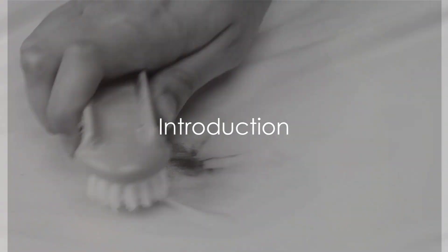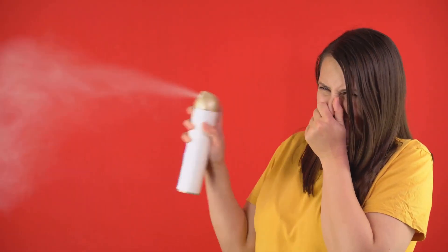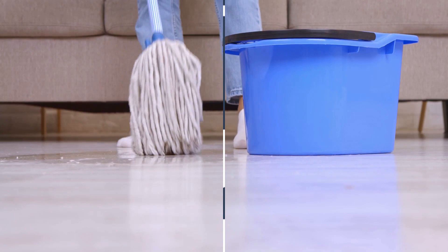Ever wondered how to tackle stubborn stains or persistent odors in your home? Well, the year 2023 has brought a wave of innovative cleaning hacks that might just be the solution. Welcome to a journey through some of the most popular home cleaning tips and tricks this year.